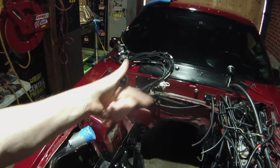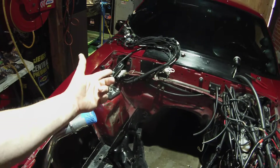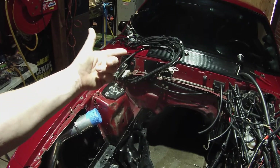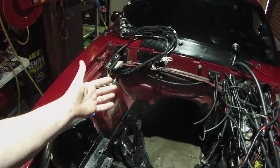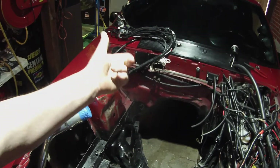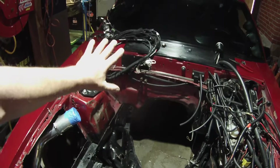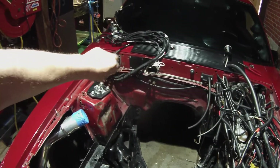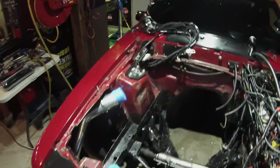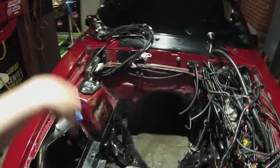Unless you have EGTs on each exhaust port, it's not going to know if one cylinder goes lean because there's no sensor in that individual cylinder. Even with a fuel pressure sensor reading 43 psi across the whole system, if one injector isn't spraying enough and that cylinder goes lean, the system won't detect it. You'd need an individual sensor for each cylinder.